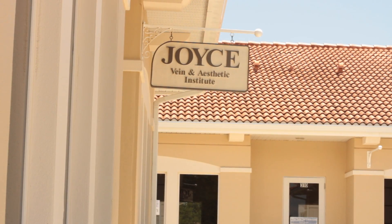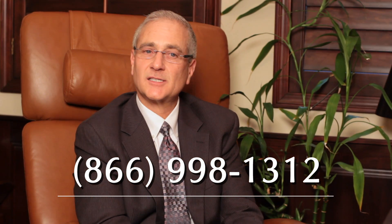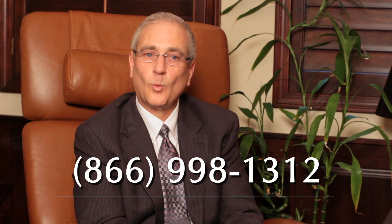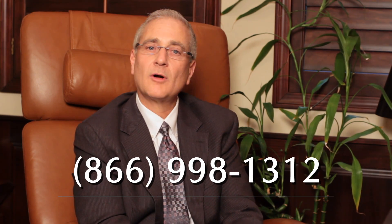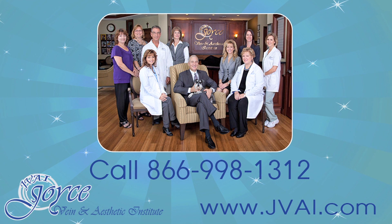To make an appointment, you're welcome to call our toll-free number, which is 866-998-1312, or visit the venous section of our website at www.jvai.com.